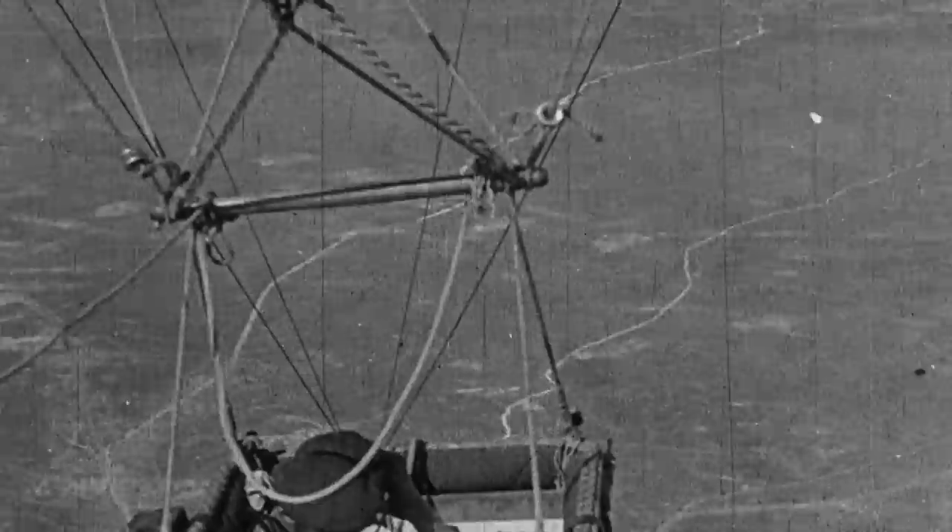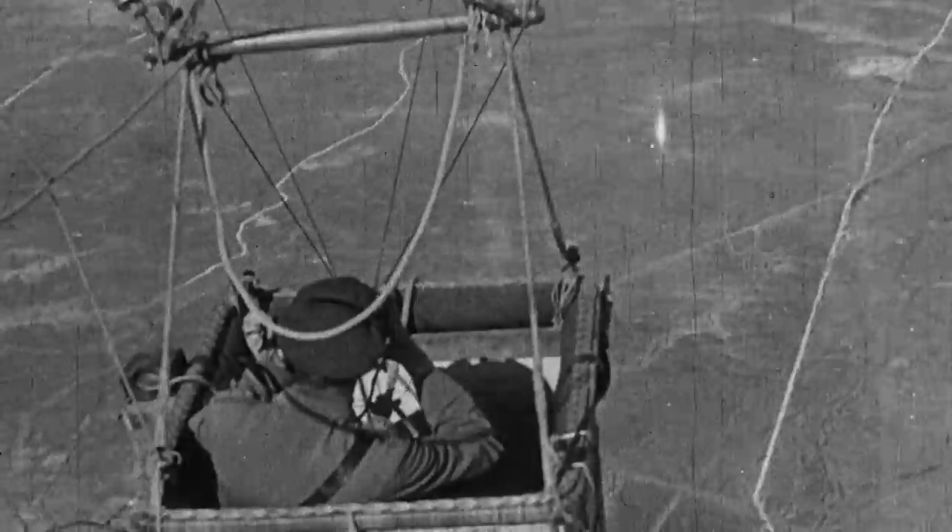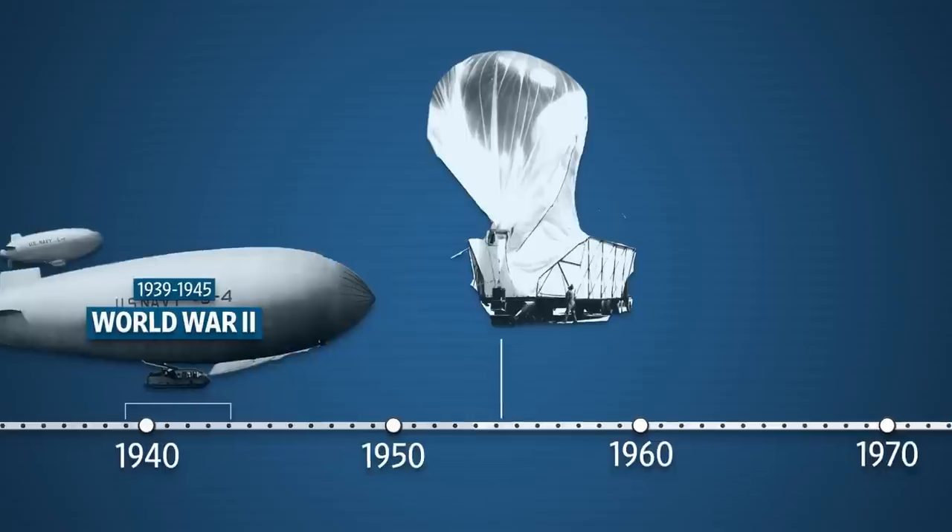Up to this point, most US spy balloons were not high altitude. Generally, when people say high altitude, you're talking about the stratosphere. Most of the balloons from the Civil War and World War I era flew no higher than 2,000 feet. It wasn't until after World War II that the US began exploring high-altitude spy balloons.